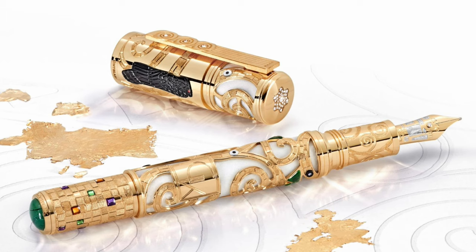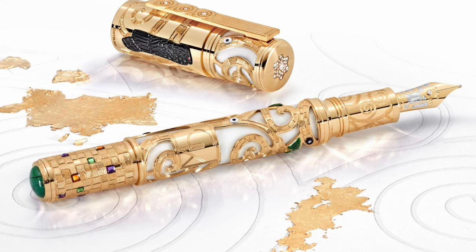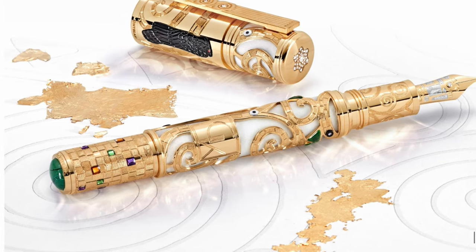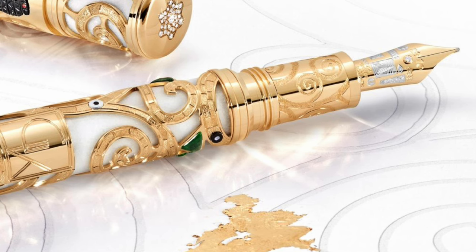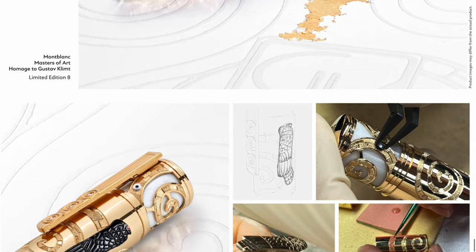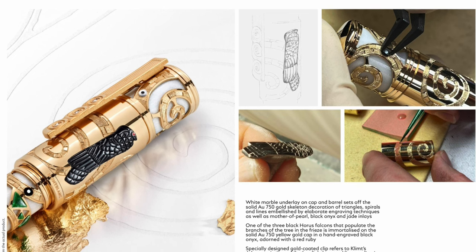From the looks of it, let's start with the Montblanc logo - it's diamond set. Solid gold at this price and limited edition number. More diamonds in the clip, some lacquered coloring and stones on the cap. We have some lacquer painting, some gemstone set, and another diamond on the underneath. This is a bit too much, but it's a real eye catcher. So we have white marble underlay on the cap and barrel, gold skeleton decorated, mother of pearl, black onyx and jade inlay. So no painting - purely gemstone inlay. This is kind of like a Christmas tree.